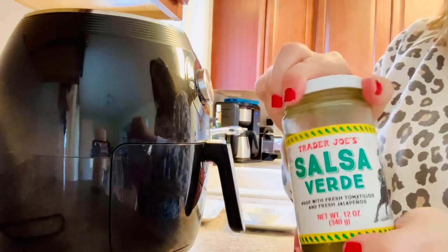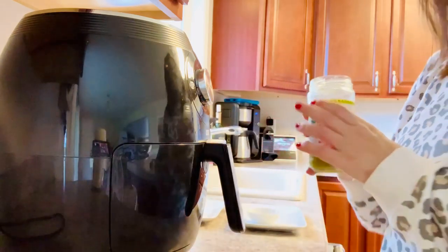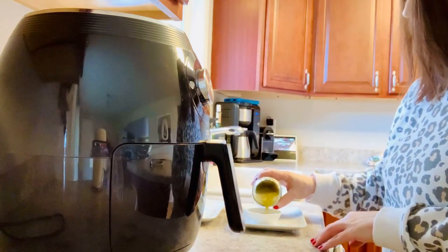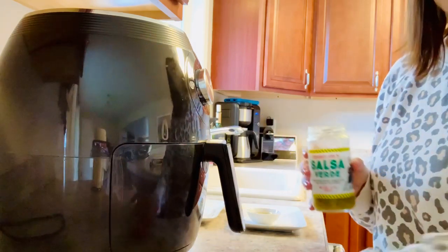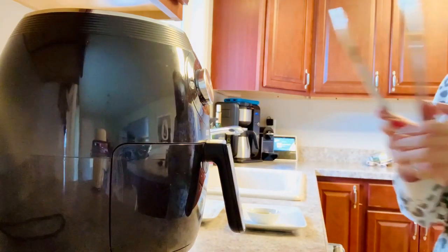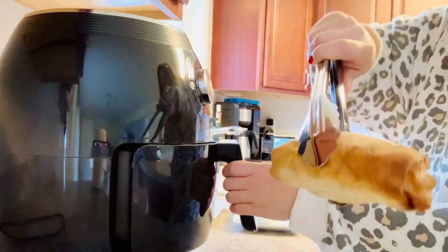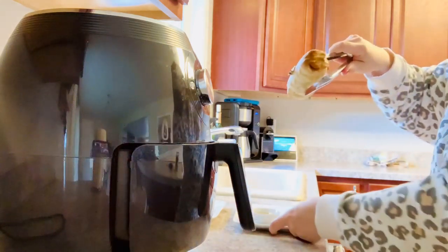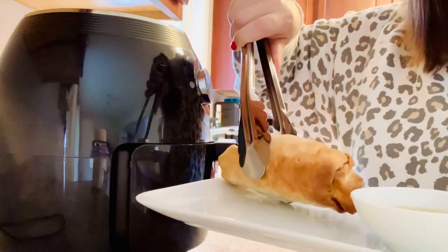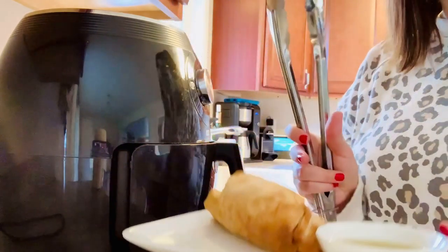I typically serve them with salsa on the side - my favorite is the salsa verde from Trader Joe's. I've made homemade salsa in the past; if that's a recipe you're interested in, go ahead and let me know in the comments and I would be happy to show how I make salsa from scratch. Here is what your burrito is going to look like after it comes out of the air fryer - nice and crispy on the outside and fully cooked through on the inside.